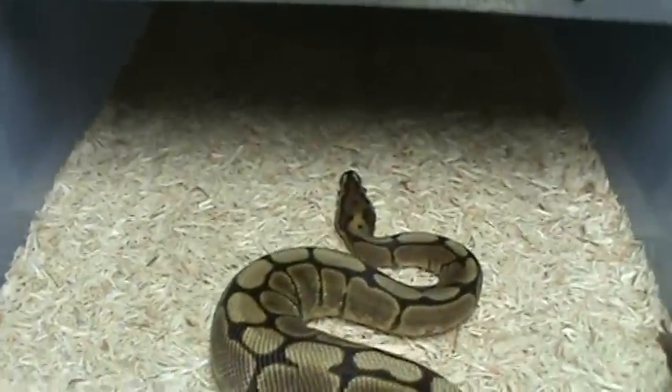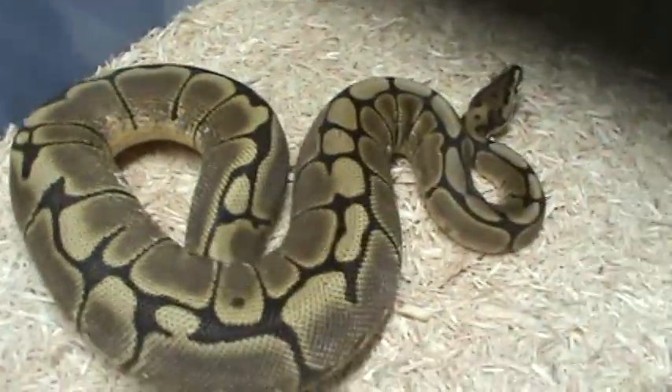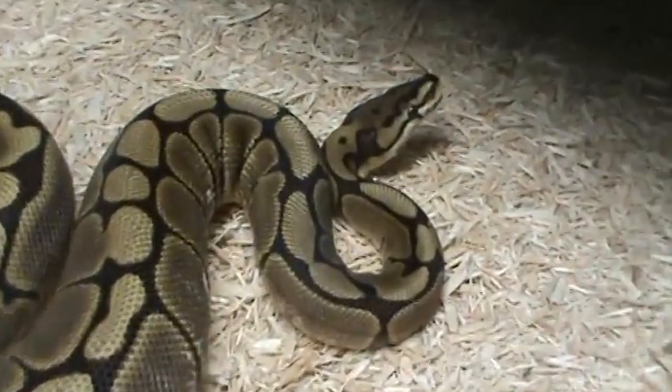Look at the female spider. All these were siblings. She's getting pretty big too.